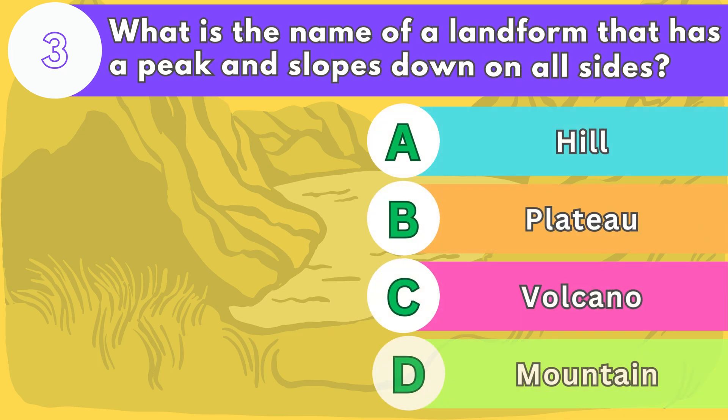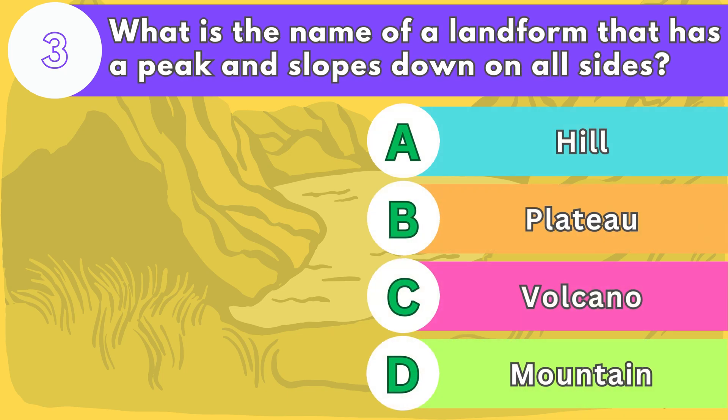Number three. What is the name of a landform that has a peak and slopes down on all sides?